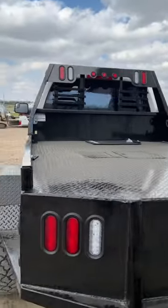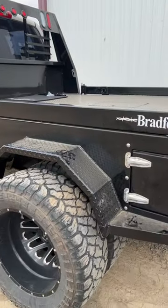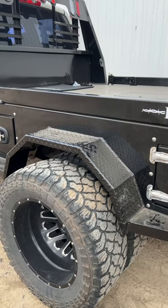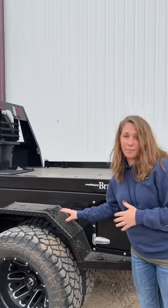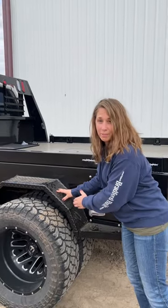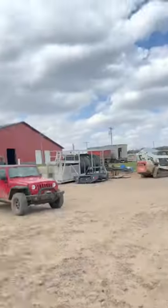Is it true that dogs don't pee on these Jeep-style fenders as much as they do the round-style fenders? It's absolutely true. These are tougher-looking fenders and dogs are actually a little bit afraid of them. So these are going to last a lot better because you don't have that chemical reaction with dog pee as you're used to seeing on the round fender. Bradford Built — asking the hard questions.